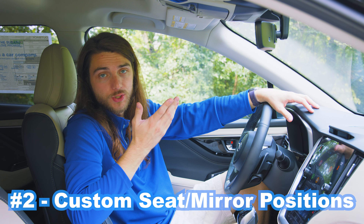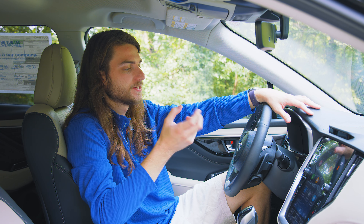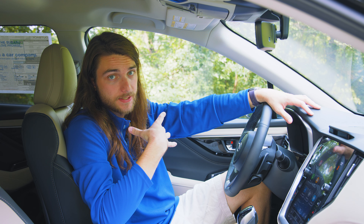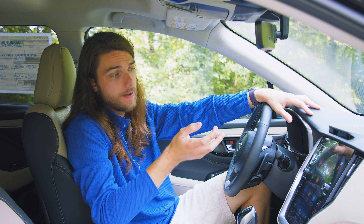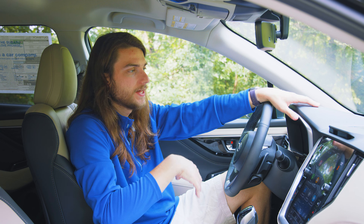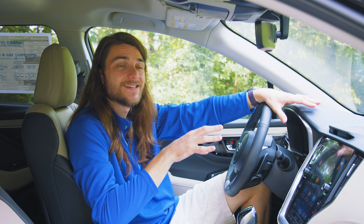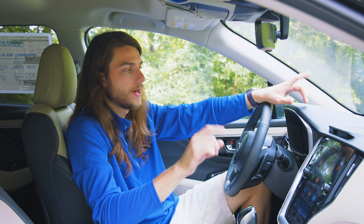The driver-focused distraction mitigation system will watch your face — creepy, sort of — and let you know if you're not paying attention to the road. But my favorite function is that it can scan your face and recognize drivers as they get in. So if you have a family with multiple drivers and you want everyone's faces registered so the car automatically adjusts settings for each driver, you can do that.